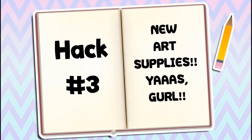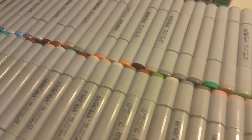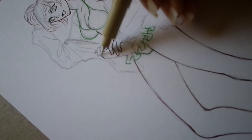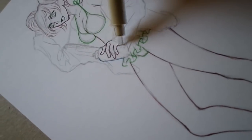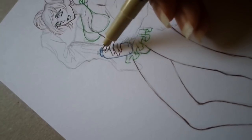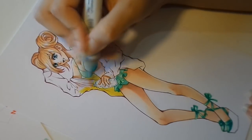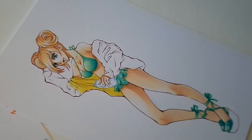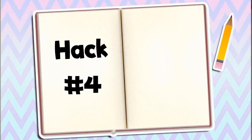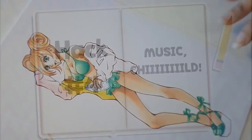Number three: new art supplies. Oh my god, sometimes when I buy new paint I just can't wait to try them out, so I start thinking about what would be really fun to draw while using my new art supplies — and boom, I start creating a new drawing. So if you're feeling uninspired, maybe treat yourself to some new art supplies and paper.